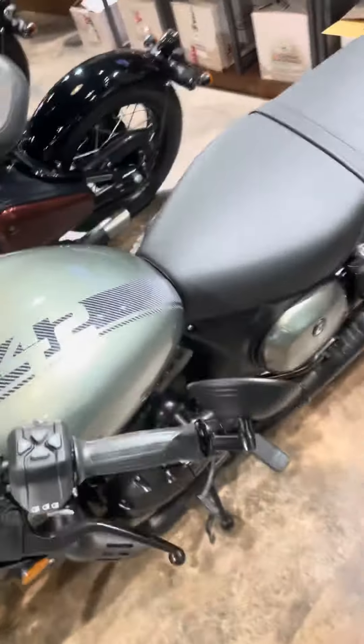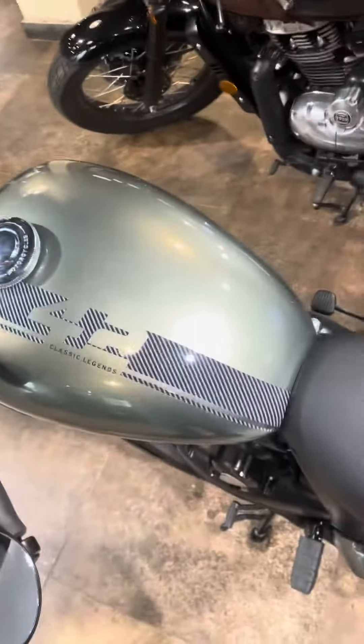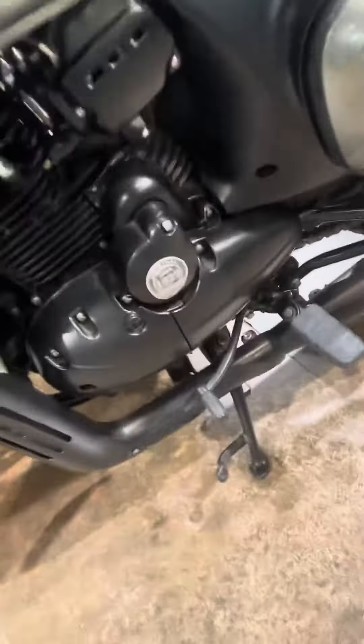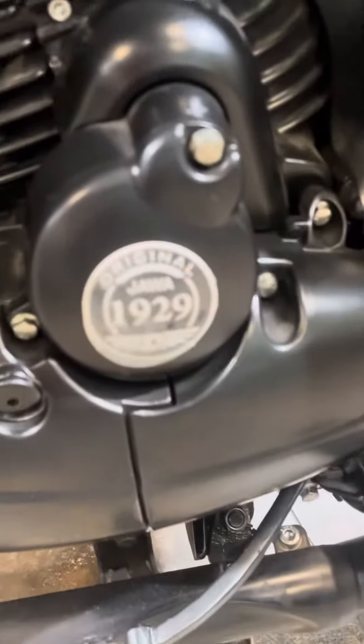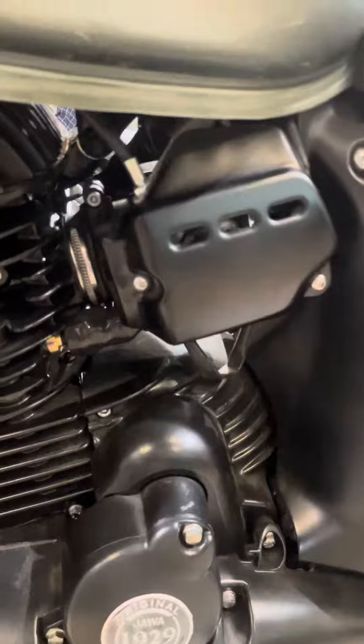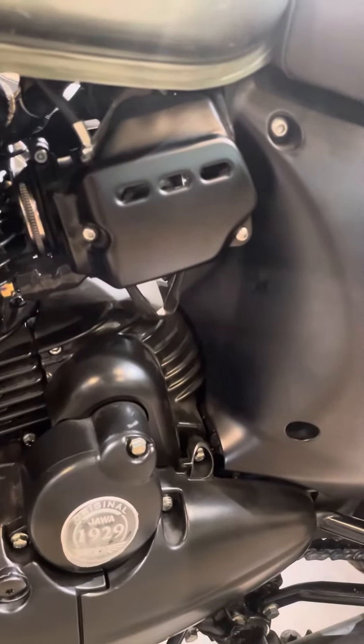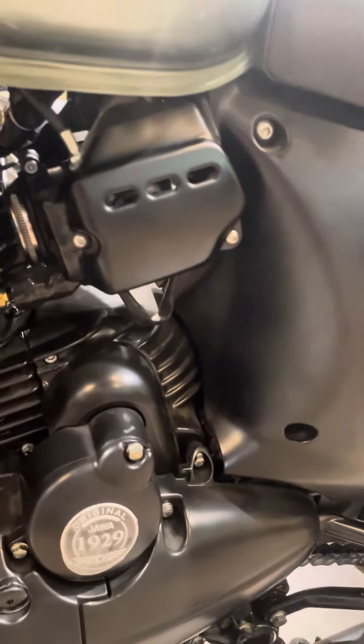But this is Java 42, Classic Legend. They are mostly 350cc, see. It was badging of Java original 1929. And it has fuel injection inside, but just shows a carburetor feel.